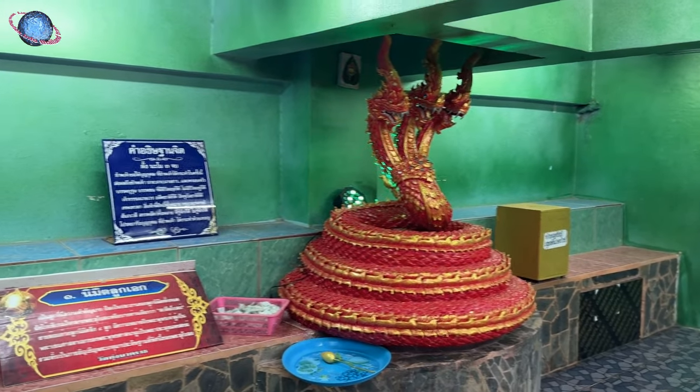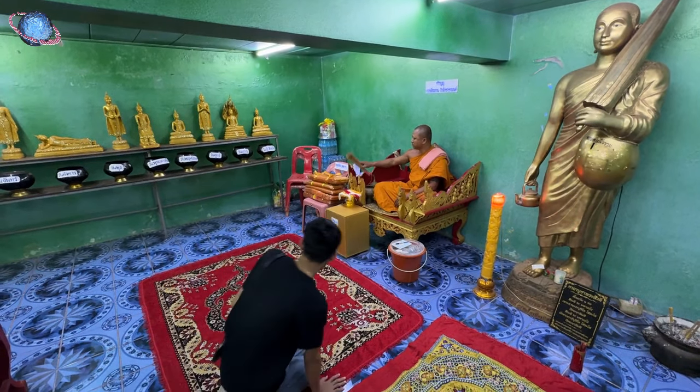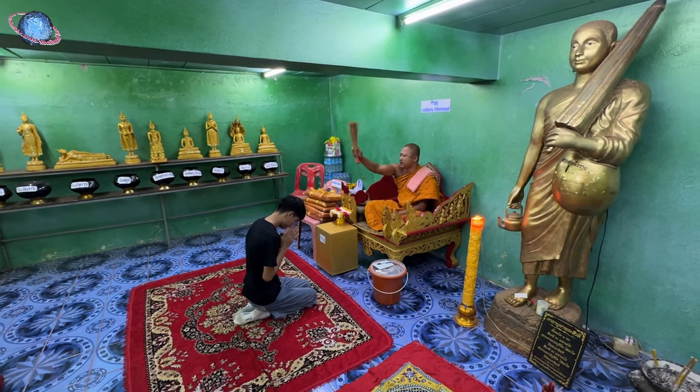The vault features a tamat, an elevated monk seat used for sermons and rituals. Here, the monk chants blessings while sprinkling holy water over visitors with a brush-like aspergillum made from bamboo.